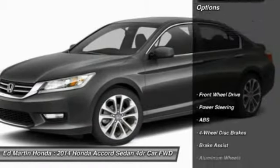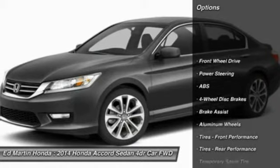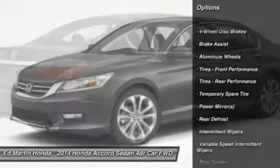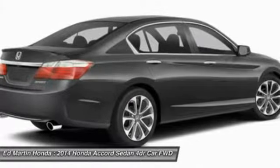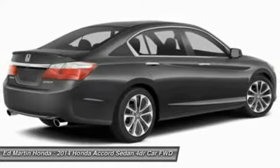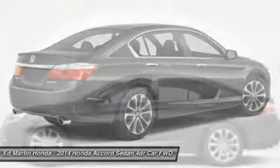Here are some of this vehicle's great options: stability control, anti-lock braking system, traction control, steering wheel audio controls, driver airbag, power steering, adjustable steering wheel, keyless entry, four-wheel disc brakes, and aluminum wheels.